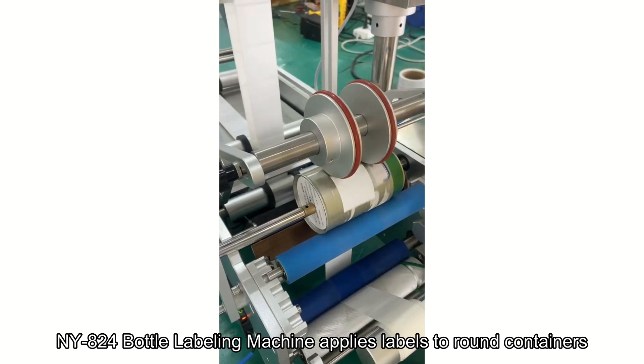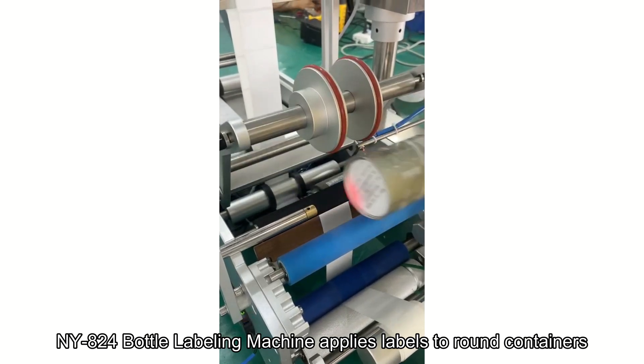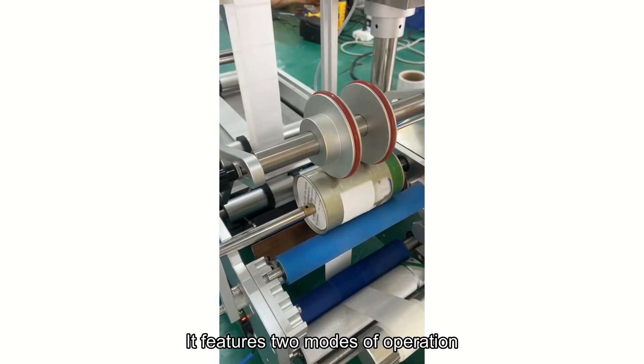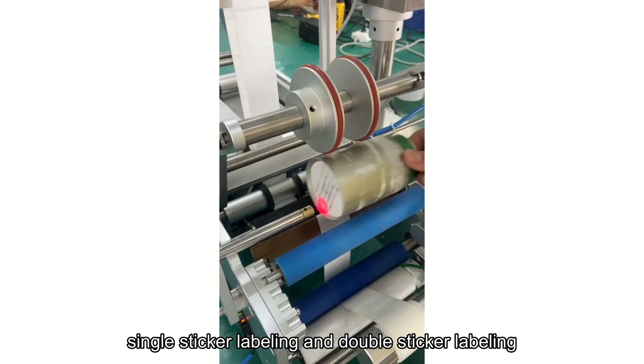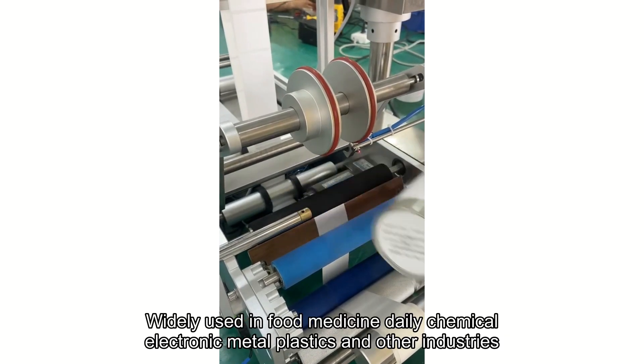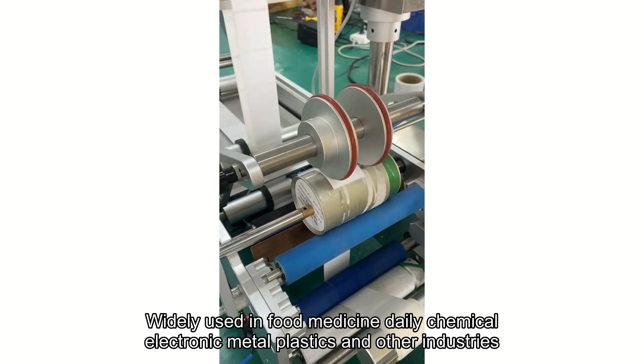This full bottle labeling machine applies labels around containers. It features two modes of operation: single sticker labeling and double sticker labeling. It is widely used in food, medicine, and daily chemical industries.